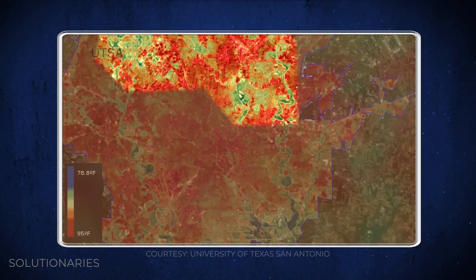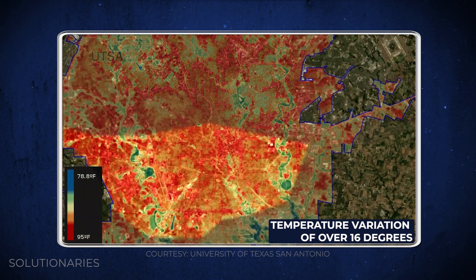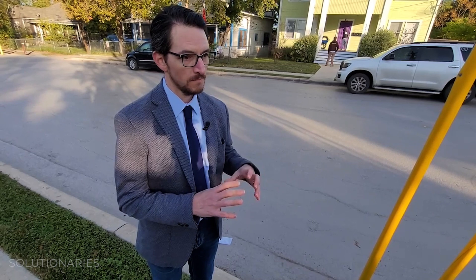It's very clear the northern part of the city has more greenery and the southern part has more asphalt. The hot spots are on the east side and the west side of downtown — those are the most severe, probably because of less tree canopy and more pavement coverage.